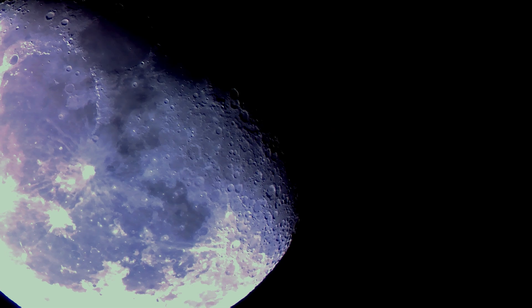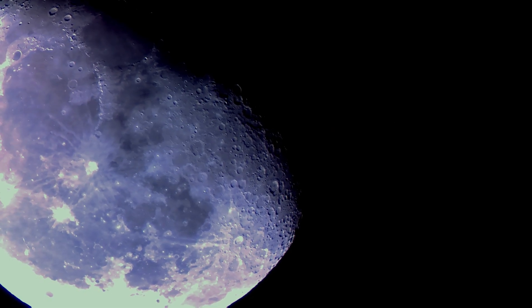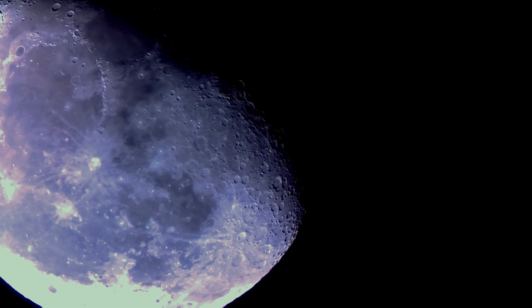Hi there and thanks for visiting my channel. I'll try to explain to you today what the moon's actual color is.